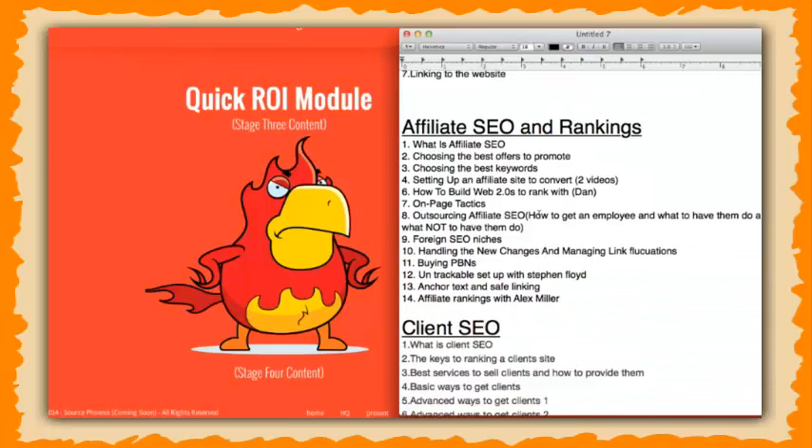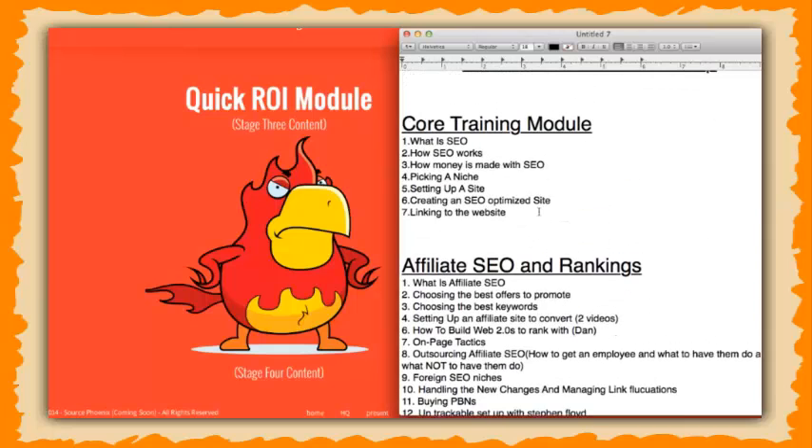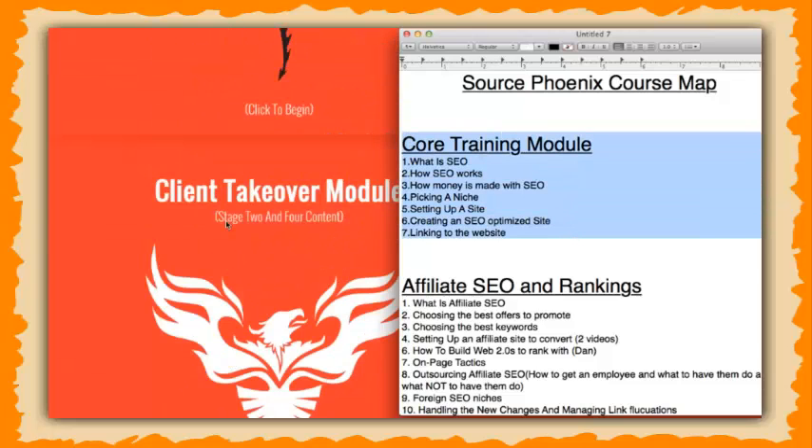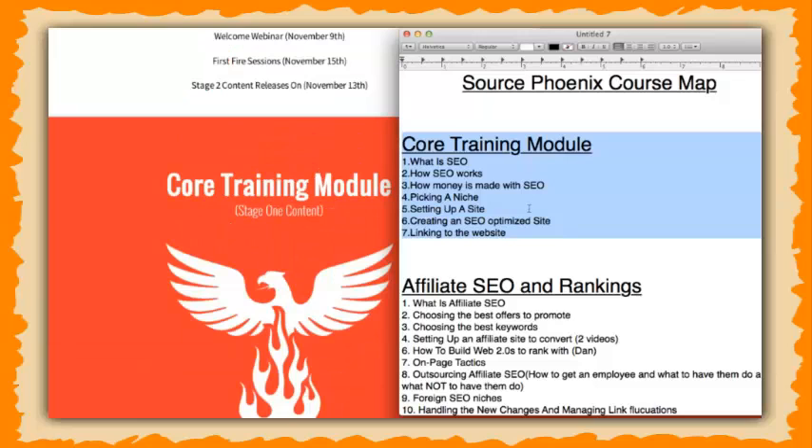Here is the whole entire course blueprint — this is everything we're going to be getting into. In the core training module, we're going to teach them whether they're a complete beginner or even a veteran — how to do SEO the right way and teach them all the basics. I'm going to be showing them what SEO is, why SEO works, how money is made with it, how to pick the right niches, setting up a site, creating optimized SEO sites, and how to do basic linking to a website. When we get into later modules, this is where we're really going to be turning on the afterburners.